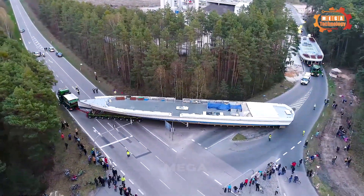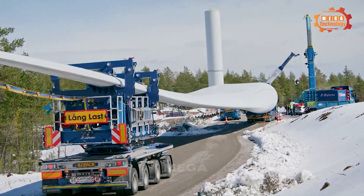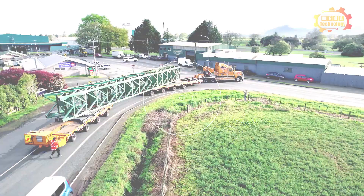Welcome to Megatech! In this exciting video, we delve into the field of modular trailers, which meet the needs of heavy-duty transport like never before. Please join us!